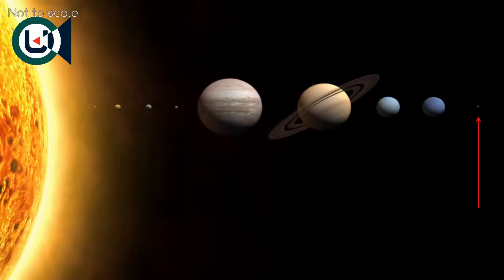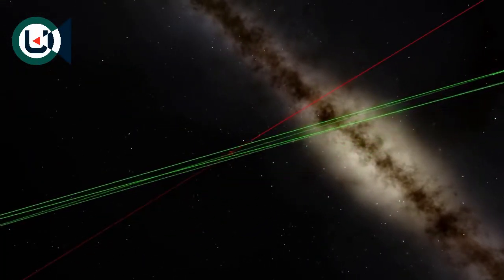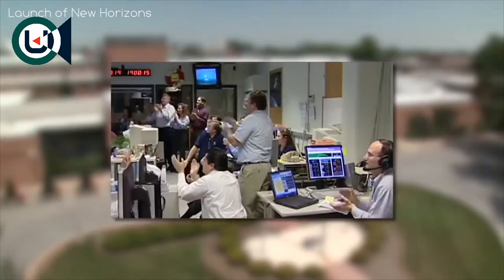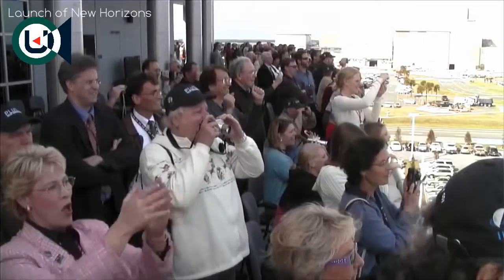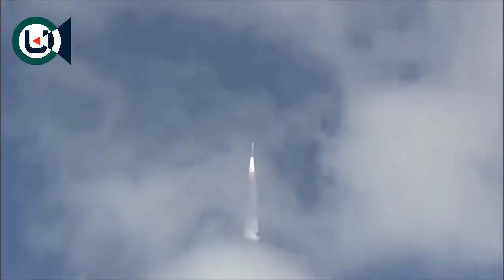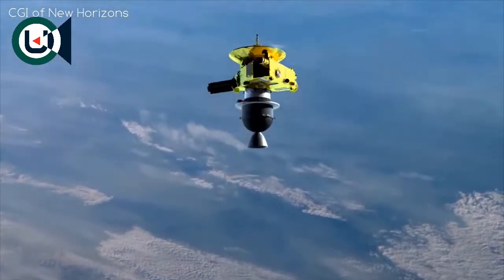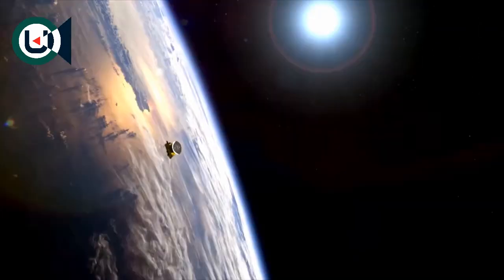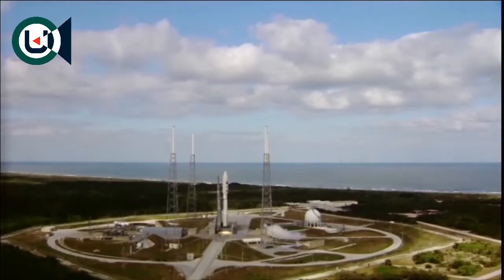Pluto was the last of the 9 traditional planets to be explored. This was due to the distance from us, but also — can you believe this — it wasn't considered a very interesting celestial object. Thankfully, the New Horizons team pushed hard for this mission to be approved, and in 2006, New Horizons launched as part of NASA's New Frontiers program for medium-budget space missions. The goal was to get to Pluto as soon as possible, and New Horizons was the fastest launch ever, being a light spacecraft on the most powerful rocket of all time, the Atlas V.